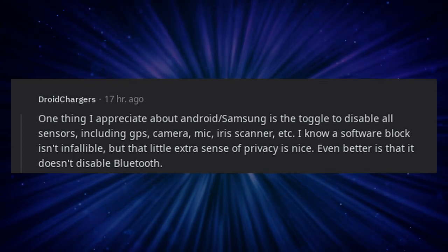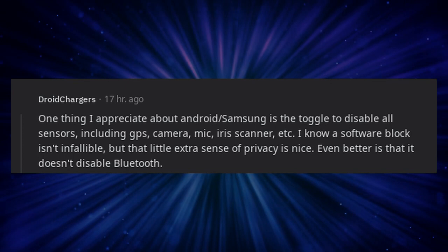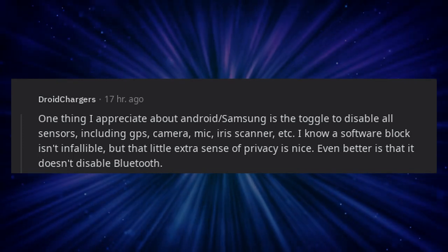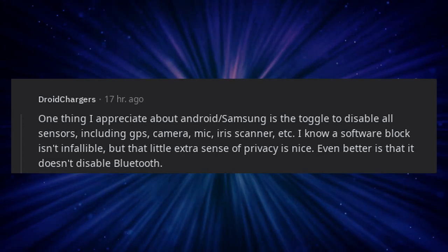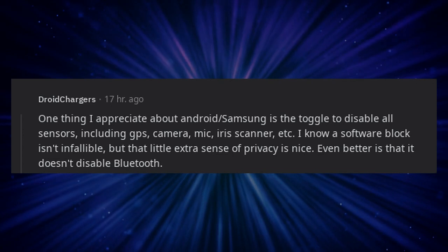One thing I appreciate about Android Samsung is the toggle to disable all sensors, including GPS, camera, mic, iris scanner, etc. I know a software block isn't infallible, but that little extra sense of privacy is nice. Even better is that it doesn't disable Bluetooth.